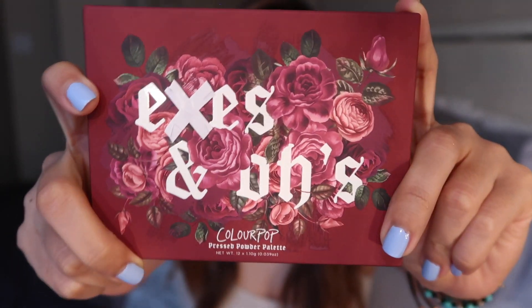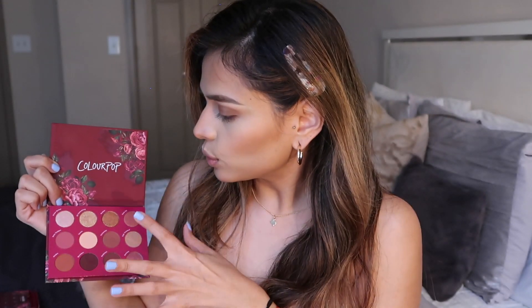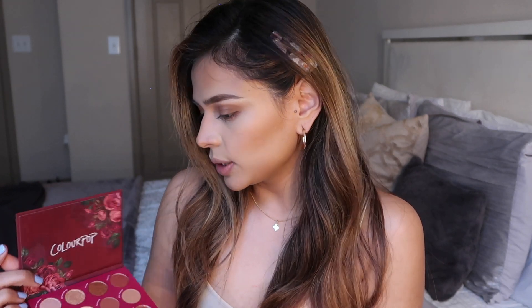I also came across another ColourPop palette called X's and O's — I wanted to get a little palette with cute colors. Look at these shadows — they're just the cutest! It has a few matte neutrals, reddish warm tones, and then shimmer shades. I'm excited to try it; I'll hopefully be doing a Valentine's Day look with this one. I want to step away from the pink and purple family since I've done that in previous videos.